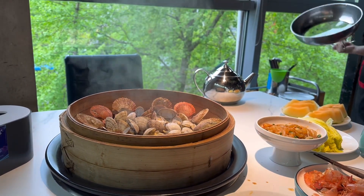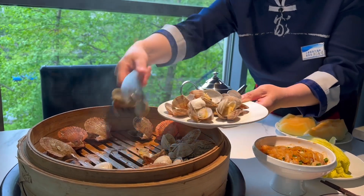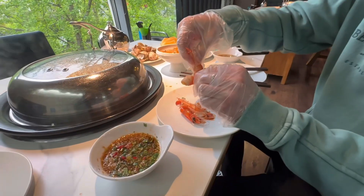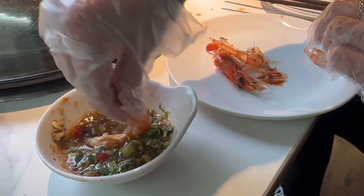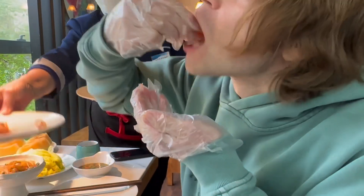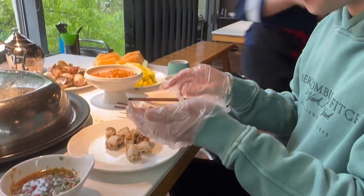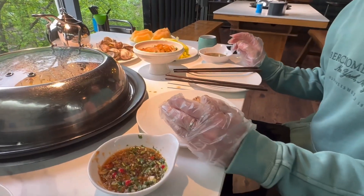Oh, look at this. This is one of the best steamed seafood restaurants in Beijing. Oh, special sauce. That's too much for me. Babe, you can have it. I know you love me. Wow, she helped to peel the shells already. But we want to see the shell.